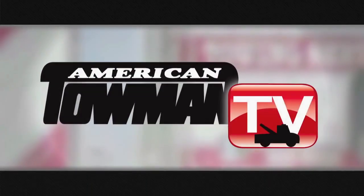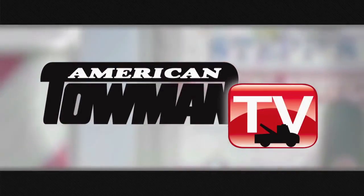Hi there, I'm Emily Oz, producer and host of American Towman TV. Thank you for watching. Welcome to American Towman TV.